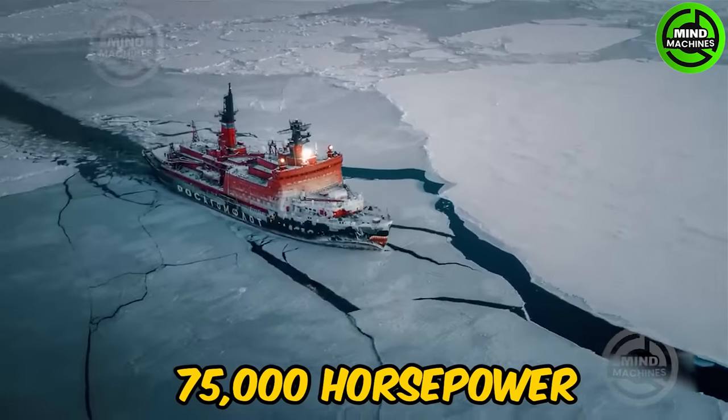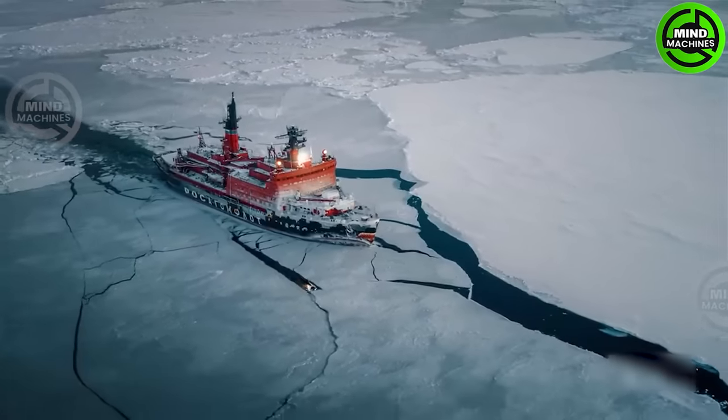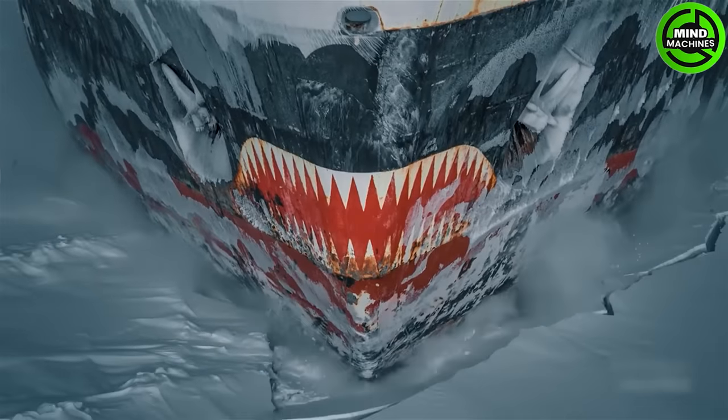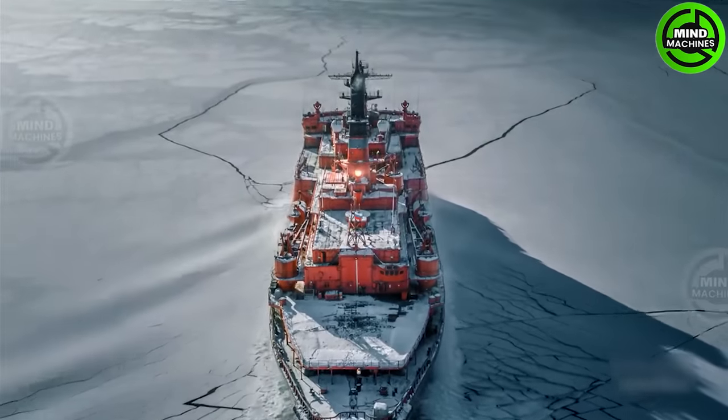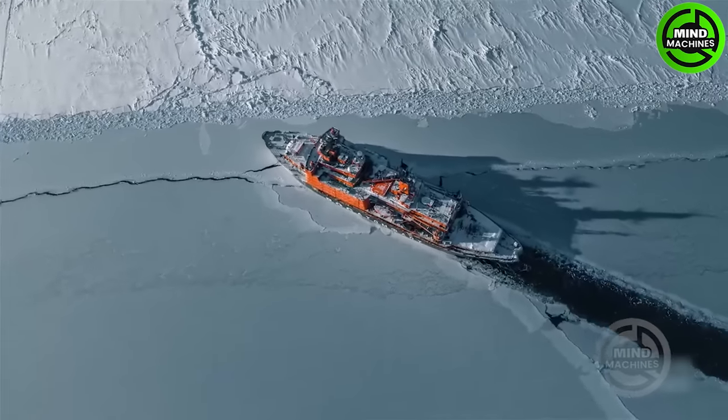With 75,000 horsepower, Bigga's nuclear icebreaker is a powerful vessel for breaking through polar ice, ensuring safe navigation and supporting maritime transportation and scientific research.